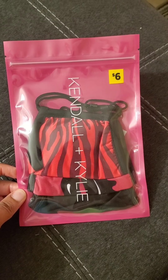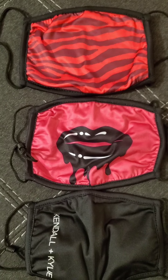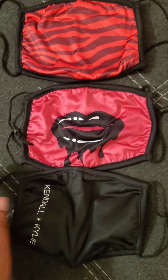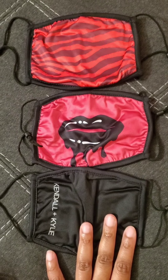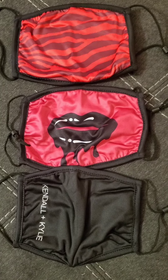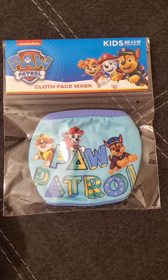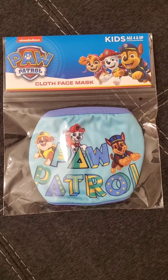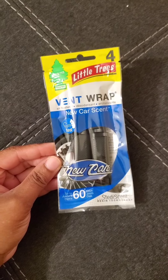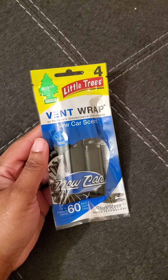I picked up these masks by Kendall and Kylie — the Jenners. This is what they look like opened up and they have the adjuster on the ear loop so you can adjust them. I have small ears so it's hard for me to keep masks on. I bought two packs — you get three in a pack for six dollars. I also got this Paw Patrol mask for my son so hopefully he likes it. He has little ears like his mommy so hopefully it'll stay on his face. I also needed air fresheners for the car — I got these Little Trees vent clips in new car scent. There are four clips and they last sixty days.